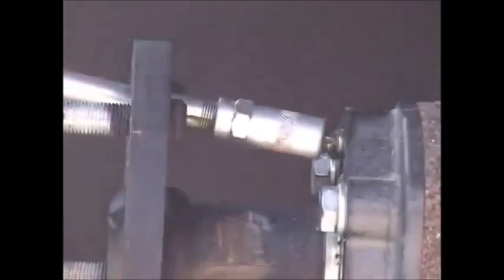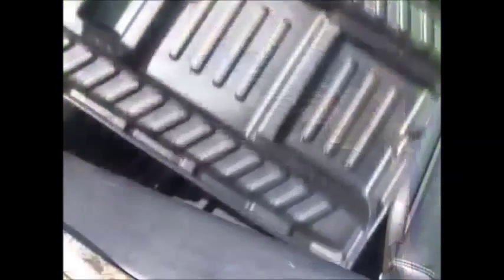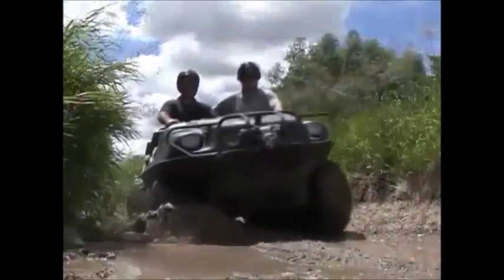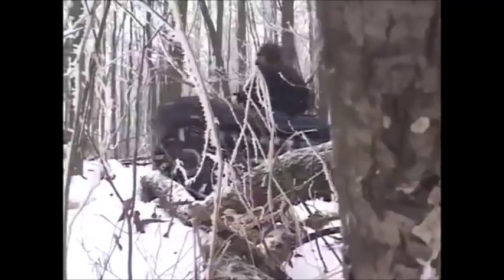Maintenance is simple, and there is easy access to the engine compartment and final drive systems. The HDI's unique design includes ample ground clearance and wheel-to-body clearance. The excellent approach and departure angles make it easy to climb over obstacles.